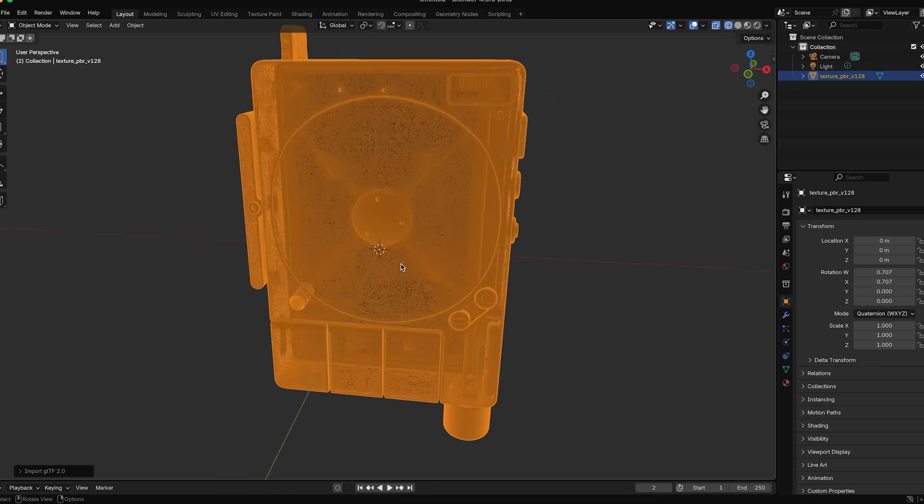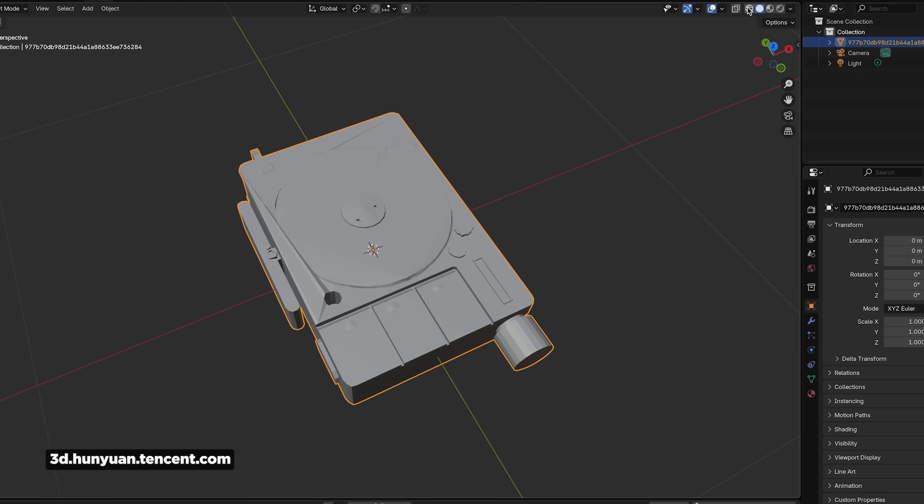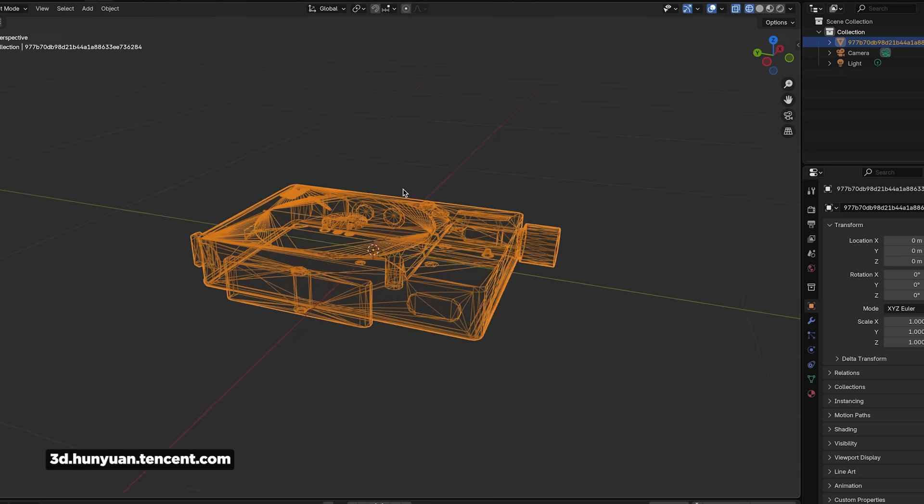However, the geometry was a mess. Then I tried their new tool promising optimized geometry — the model lost detail and shapes weren't quite right, but the geometry was much more optimized. As always with AI stuff, it's only going to get better. For certain applications though, this is already good enough, especially if you have 3D skills to fix those issues.